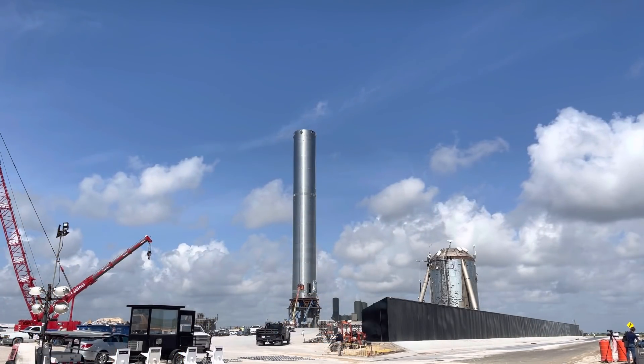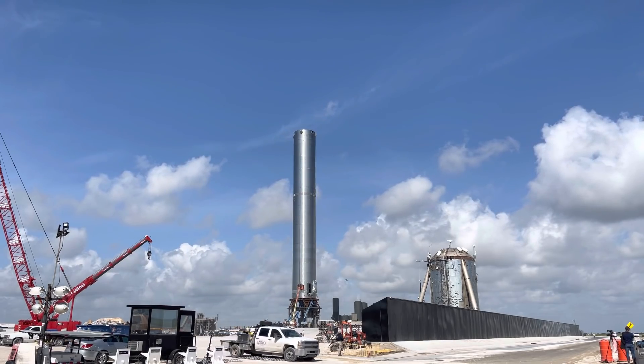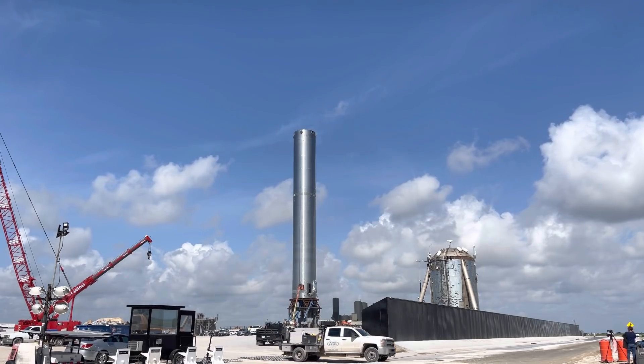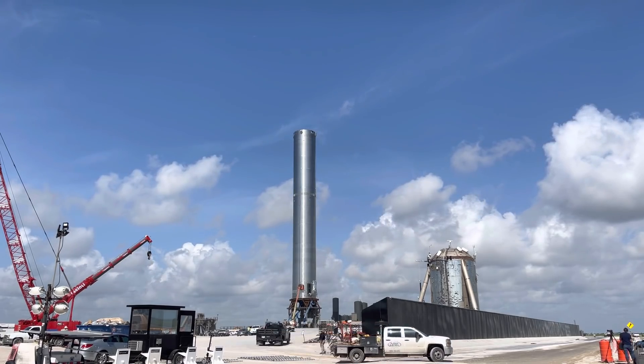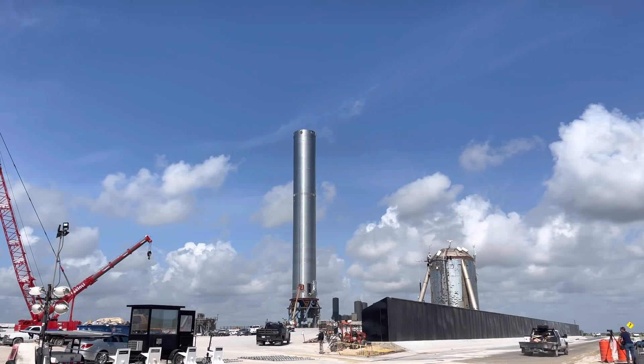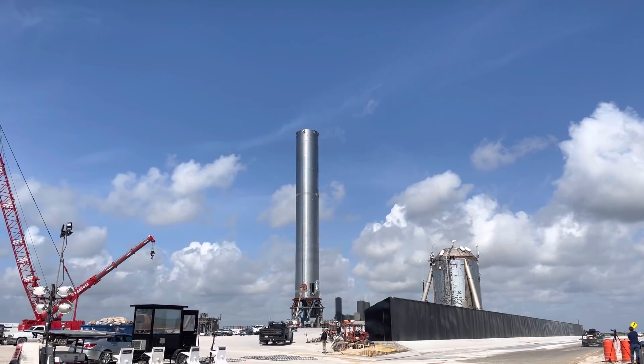Work continues on booster three and there may be a static fire in the next day or two. They've loaded three Raptor engines onto it and it looks like they're doing more preparations now. You can see the blue lifts there at the bottom, and it's looking pretty good.